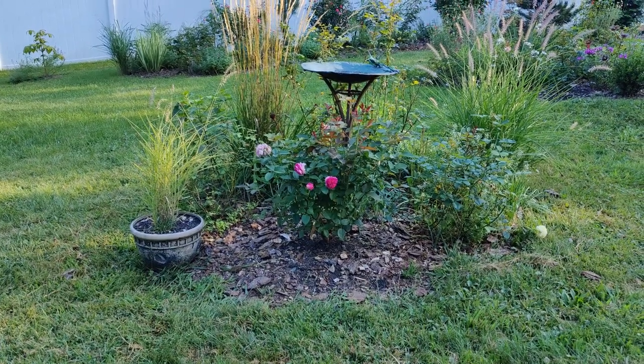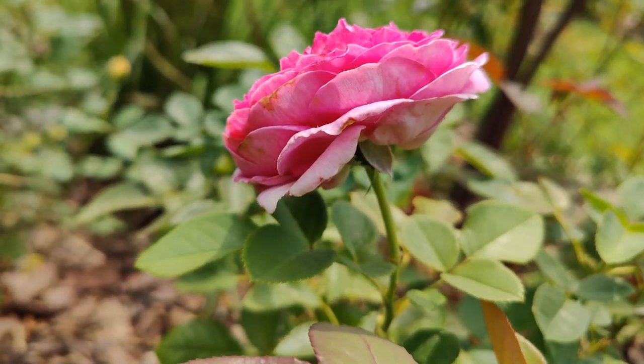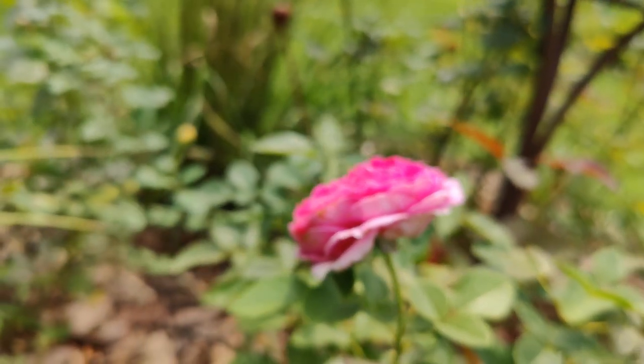I'm really excited about this rose ever since that Peggy Rockefeller Rose Garden visit. I look forward to seeing it grow and sharing that with you soon. Take care.